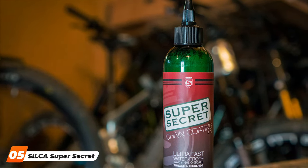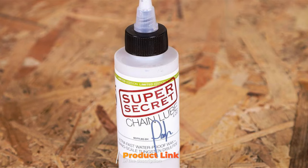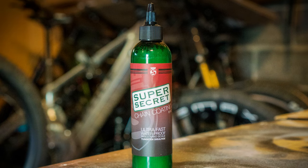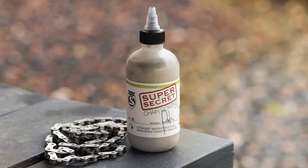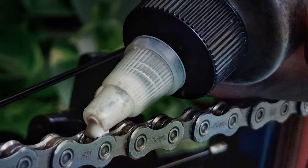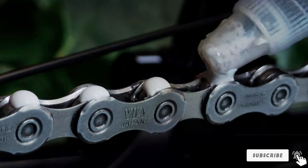At number 5, we have the Silca Super Secret Chain Lube. This 4-ounce marvel is a game-changer in the cycling world, designed with both the professional cyclist and the enthusiast in mind. Its formula offers unparalleled lubrication, significantly reducing friction and wear. What sets the Silca Super Secret apart is its use of nano-platelet technology, which forms a low-friction film on the chain for maximum efficiency, extending the life of your chain and improving your bike's performance. It's easy to apply with minimal waste and mess, and its durability in wet and dusty environments makes corrosion protection unmatched — a true investment in your cycling performance.